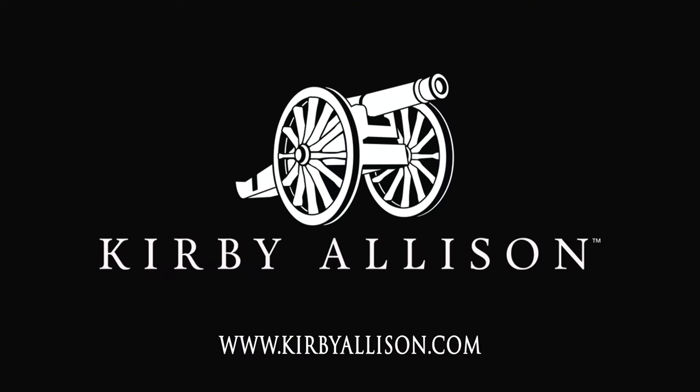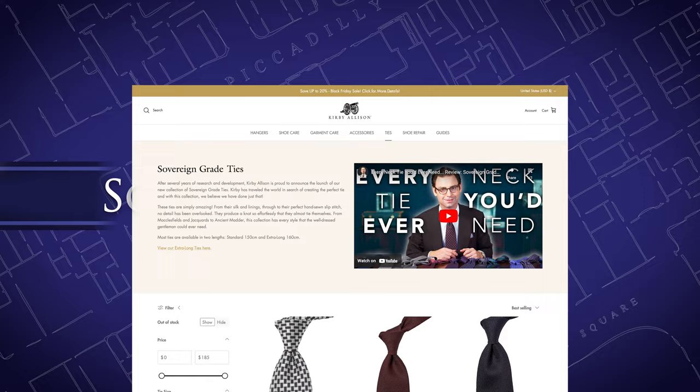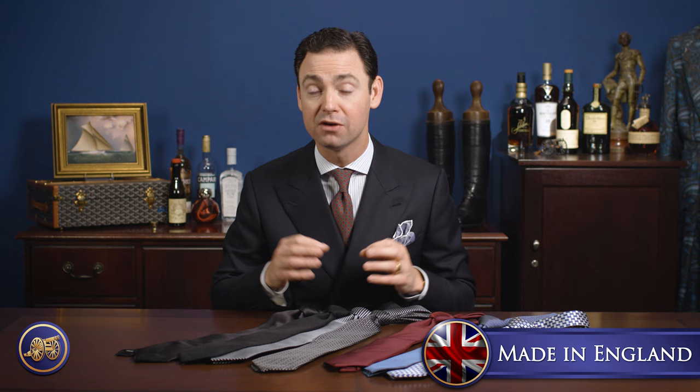Hi, I'm Kirby Allison, and in today's video I'm going to review some of my top picks for wedding ties. Here at KirbyAllison.com, we have one of the largest selections of luxury garment care and luxury shoe care accessories in the world, as well as other great clothing accessories like our Sovereign Grade neckties, made exclusively for us completely by hand in the United Kingdom from 100% English silk.